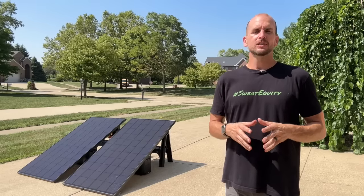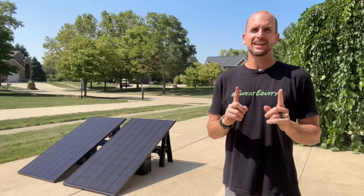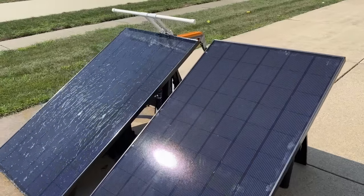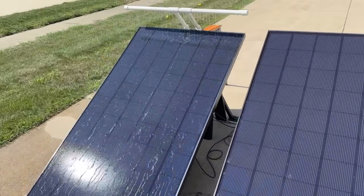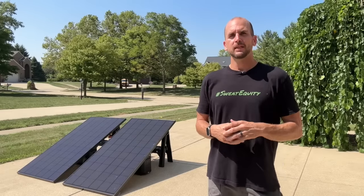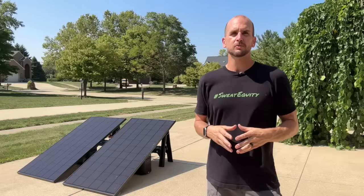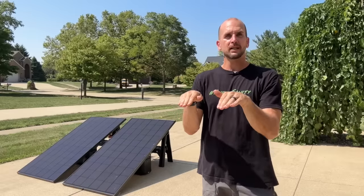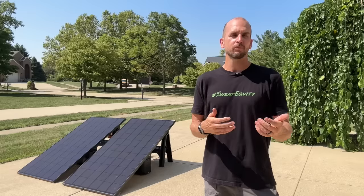Hey guys, it's Scott with Everyday Solar. Today it's a 95 degree Fahrenheit day, and it's a perfect day to test something: if we cool one of these panels, what is the percentage increase in power we can create? This idea came from Brent, who commented that he could increase his power output by 10% just by putting a sprinkler on his panels. I'm going to make a little rig, put water on one panel, test them side by side, and compare results.